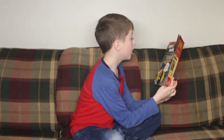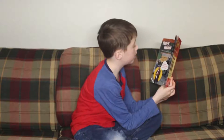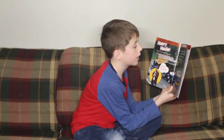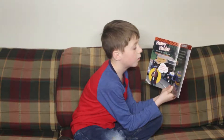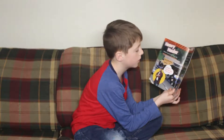Heavy Hauler. Some trucks have big jobs. A heavy hauler carries big things like houses and airplanes. It needs a lot of wheels. These trucks are also called 18 wheelers.